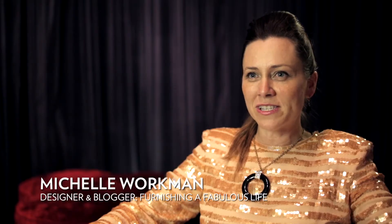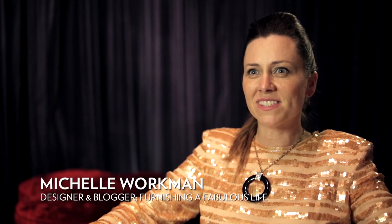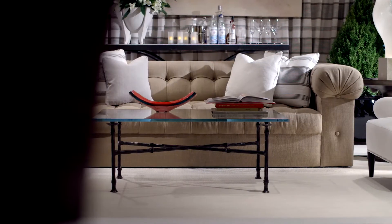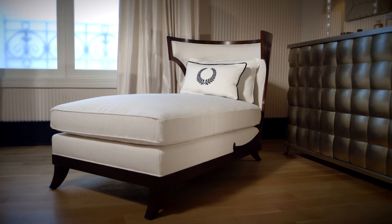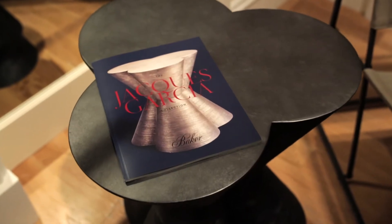I would describe the new Jacques Garcia collection as sexy. The great thing about the Jacques Garcia collection is that there's a definite art deco influence. The lines are really sleek and sinuous — they're not hard.